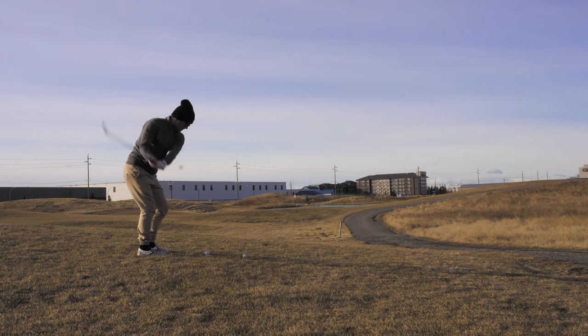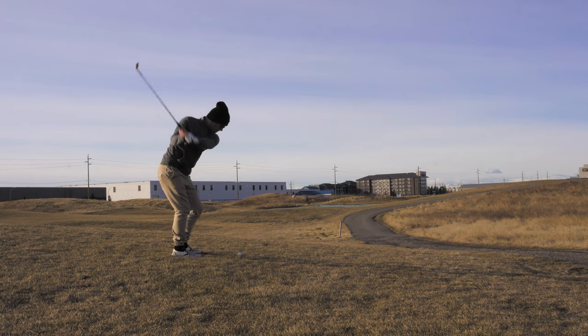The main three things I want to look at today are distance, feel, and durability. We're going to test the Titleist Pro V1, the Vice Pro, and the new Kirkland Signature.